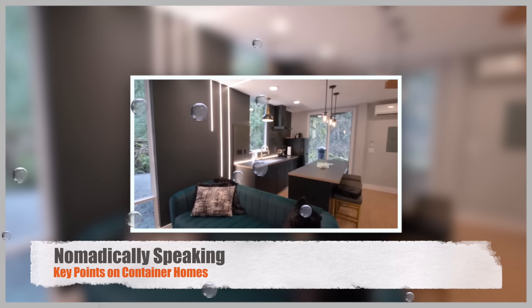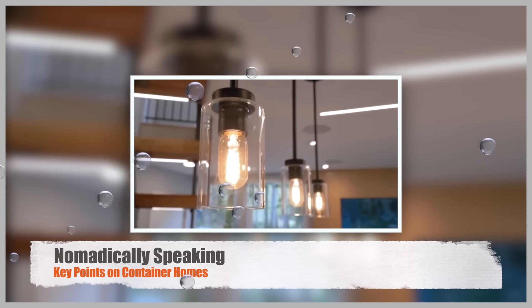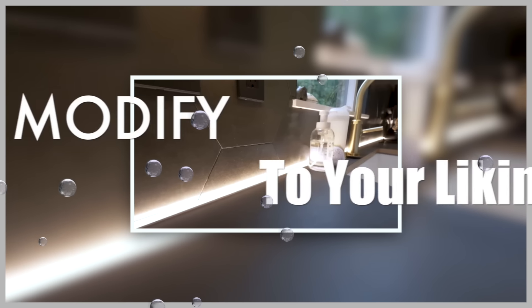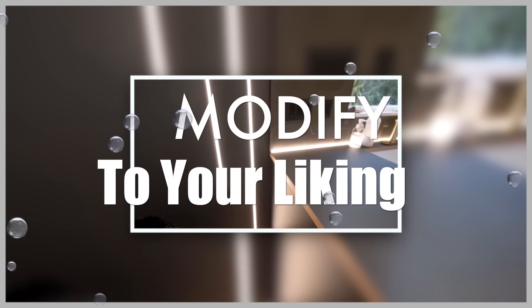This concept of container homes gained popularity in the early 21st century as a response to the need for affordable, eco-friendly, and efficient housing options. The basic process of creating a container home involves acquiring one or more shipping containers, either new or used, and then modifying them to suit the desired need.